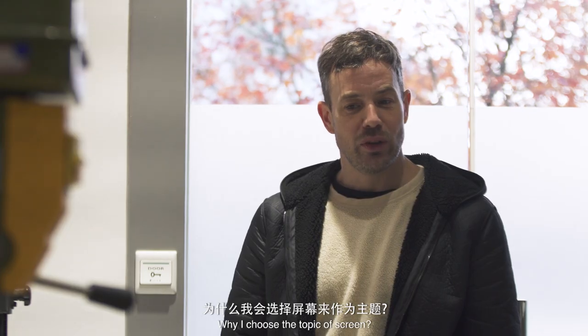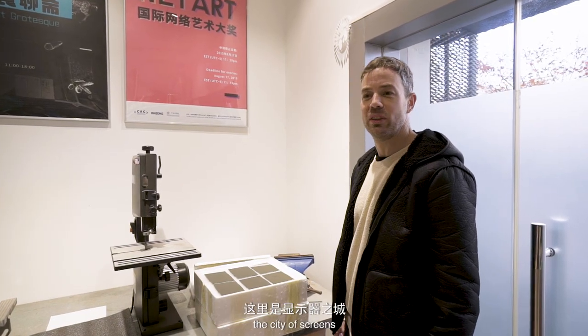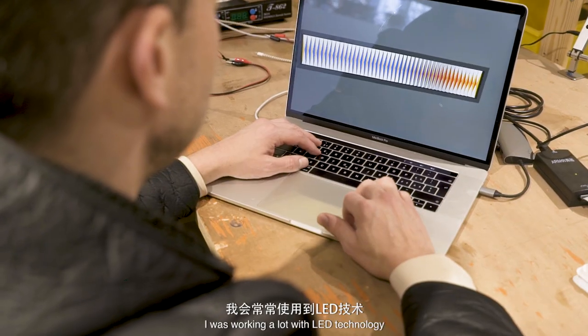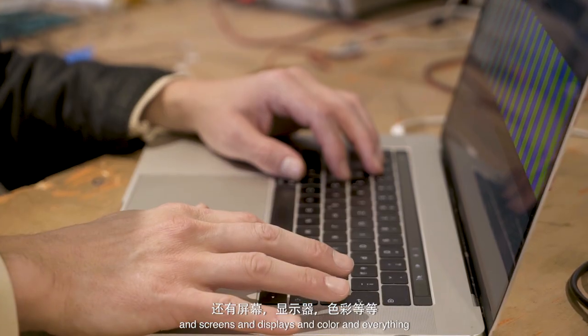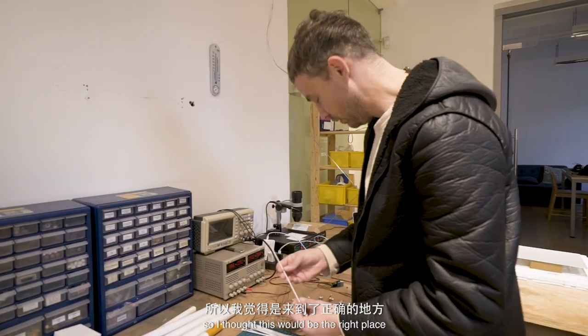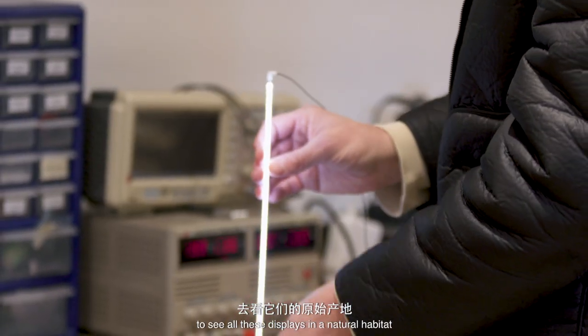Why choose the topic of screens? This is also the reason which brought me here to Shanghai, the city of screens. I was working a lot with LED technology and screens and displays and color and everything, so I thought this would be the right place to explore this even further, to see all these displays in their natural habitat.